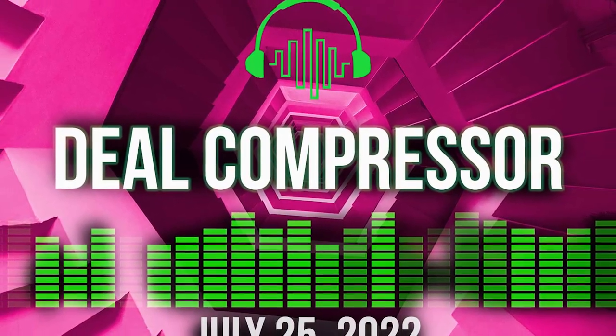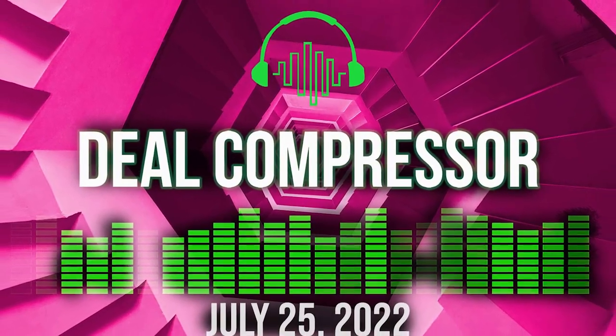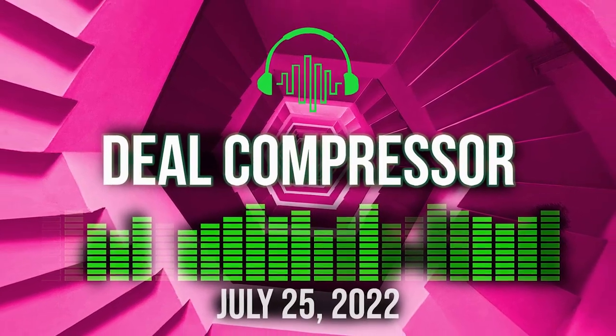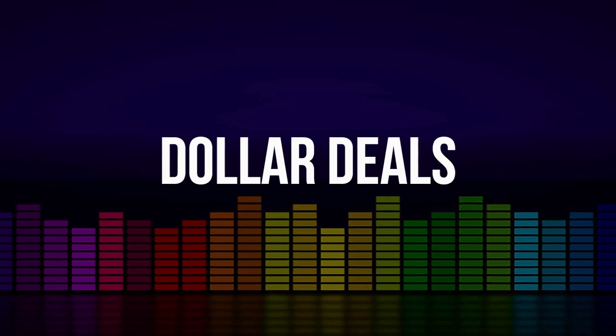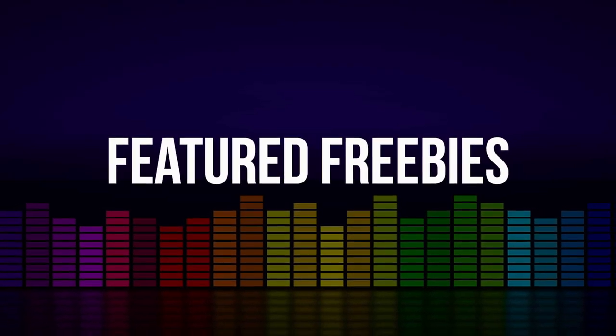Fresh from the Page is a Sample Library Review. Here's this week's Deal Compressor for July 25th, 2021. I'm your host Tom Foden. We'll be covering new releases, deals on plug-in effects, and some dollar deals you won't want to miss.